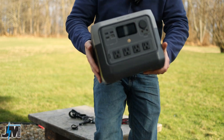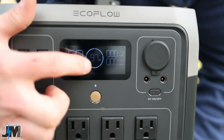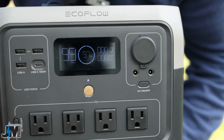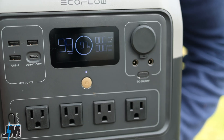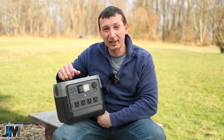The display on this unit is really nice. It shows hours remaining, percent remaining, a bar around the display as a visual percentage indicator, input wattage, and output wattage — pretty much everything you need to know. I like that it shows actual percentage instead of just bars. The one thing missing from the display is any indicator for X-Boost mode.